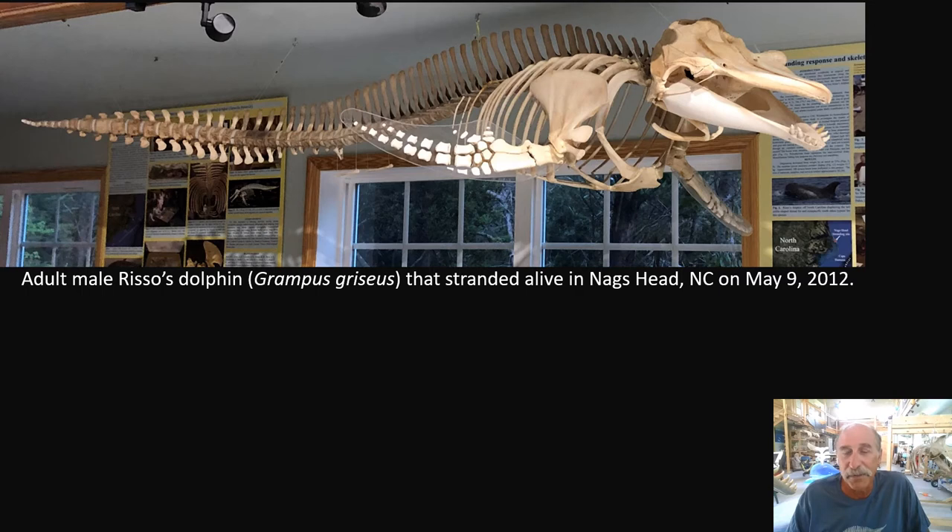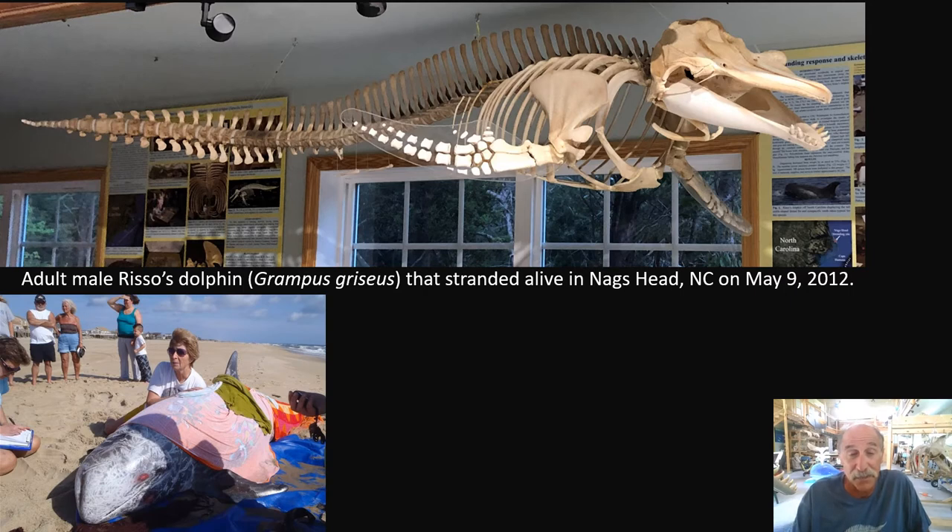Risso's dolphins are pretty abundant offshore, and we often see them associated with bottlenose dolphins or pilot whales. You're not likely to see a healthy one close to the beach — they tend to be closer to the continental shelf edge. Risso's dolphins have very long pectoral fins and typically only four pairs of teeth, only in the lower jaws. This one was a live stranding. There was not a complete Risso's dolphin skeleton anywhere in this country, so we decided it would be a good candidate. It was super fresh, a thorough necropsy was done, and we prepared the bones and built a skeleton.